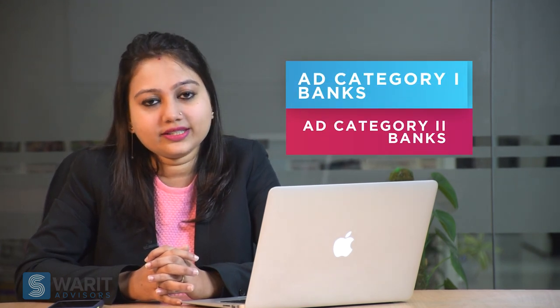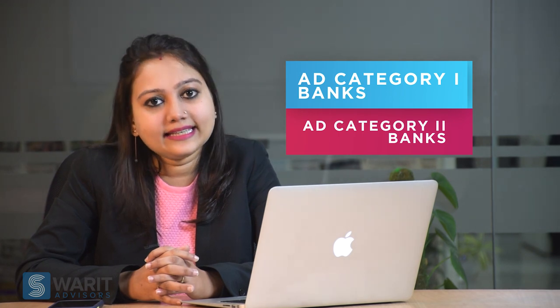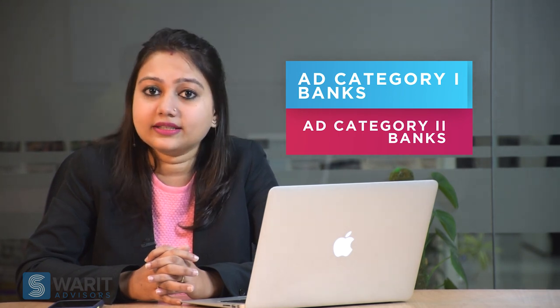Apart from FFMC, there are two more bodies who are allowed to carry out the operation of foreign exchanges in India. They are AD Category 1 banks and AD Category 2 banks. The aim is to ensure higher customer satisfaction through healthy competition.